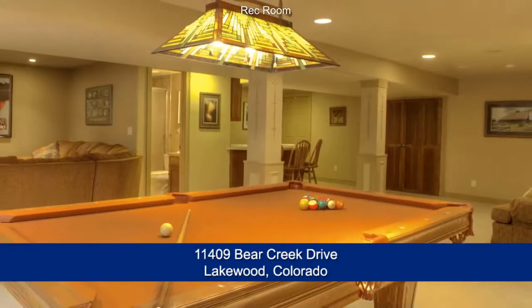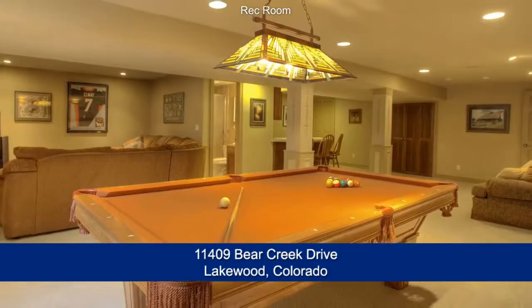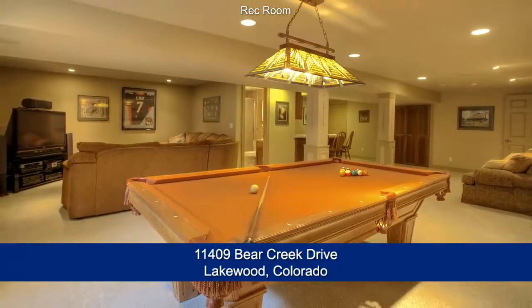On the lower level, you'll find the rec room which has a wet bar, space for a pool table and area for watching the big game or movies.